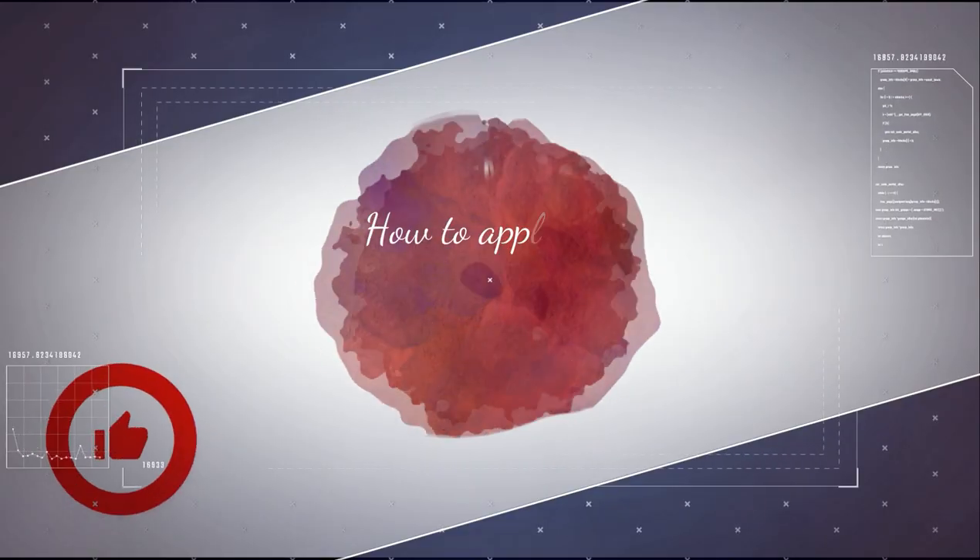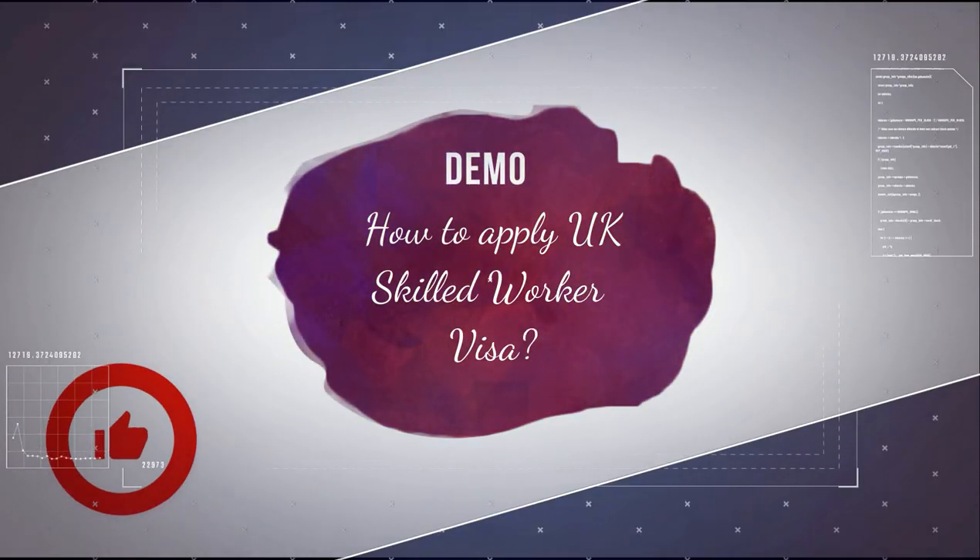Before I demo, some of the prerequisites before you apply for a skilled visa: you have all the documents that you need to apply, you have collected 70 points, you have got a job from an eligible approved UK employer, you have a COS, and you should know the sponsor license of your employer. I have taken the scenario for applying outside the UK, as most of my subscribers are not in the UK, but the steps are the same if you're applying from the UK as well. So if you are a student in the UK and have managed to get an offer letter from an approved sponsor, you can follow the same steps but with a different link.